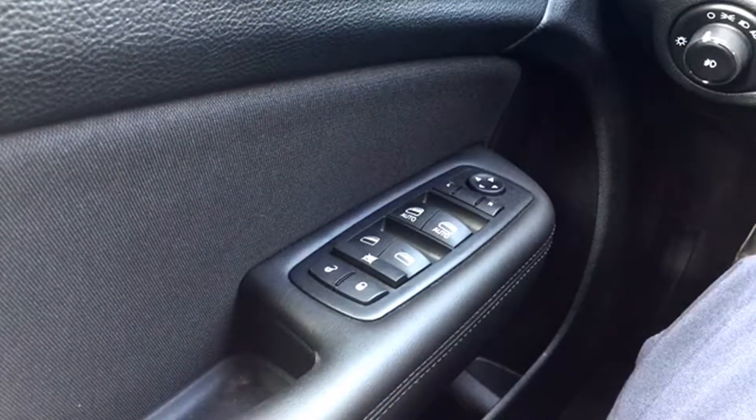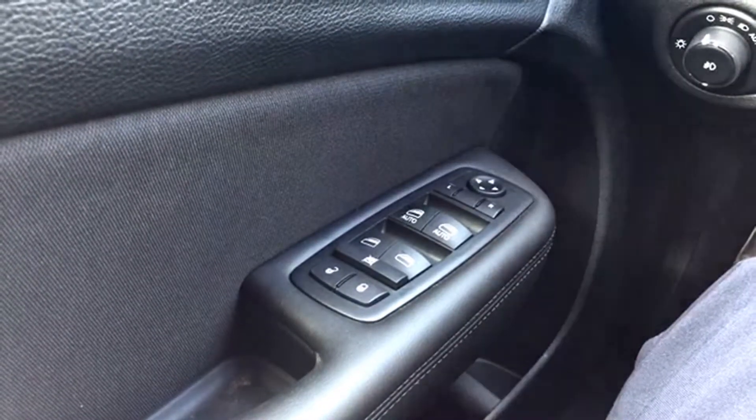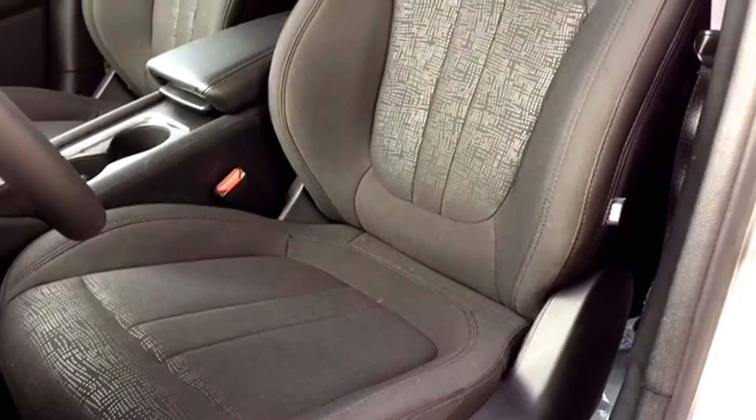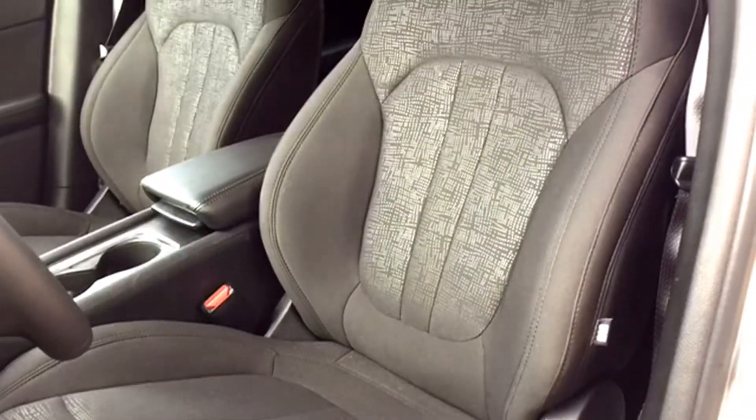For your powered features, you've got powered mirrors, windows with one-touch technology, and speed-sensitive powered locks — all at your fingertips on the driver's side. Your driver's seat has eight ways of powered adjustments and powered lumbar support.